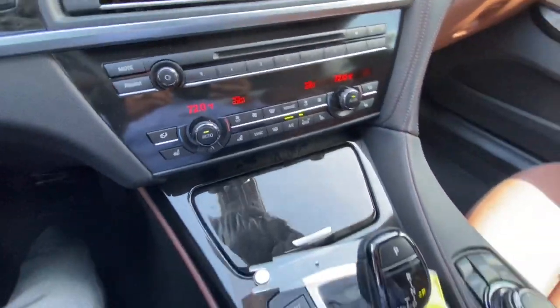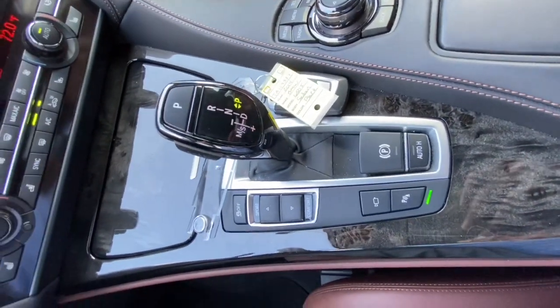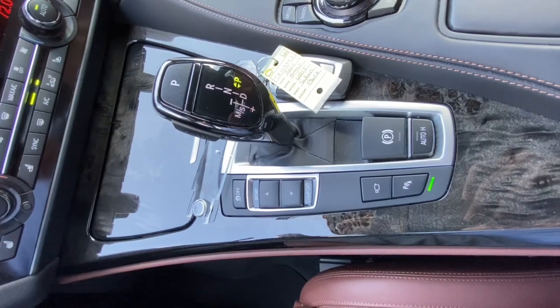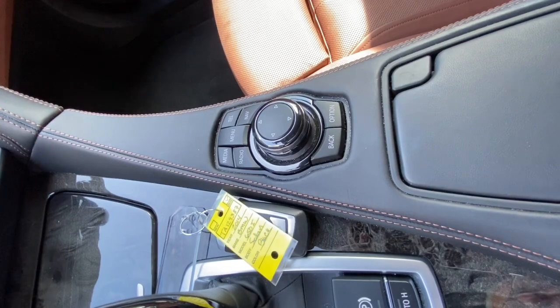Dual zone climate control, heated and cooled seats. There's all your sport and comfort mode buttons, parking sensors, parking brake, and a controller for the information system.